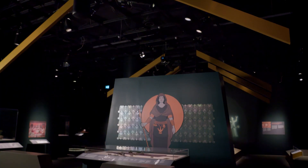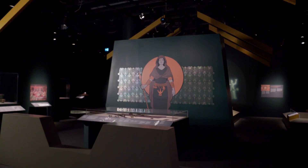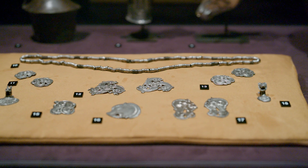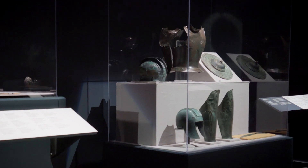We are in the Iron Age zone of the first Royals of Europe exhibition. This section of the exhibition includes a lot of different objects, both in terms of the diversity of what the objects are. So for example, we have jewelry, we have other forms of ornamentation, we have armor, we have cups.